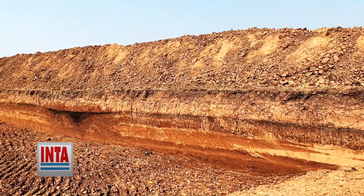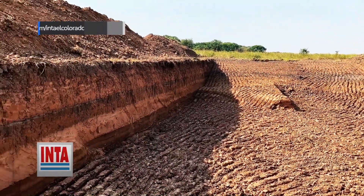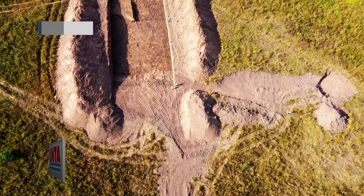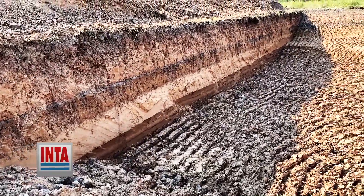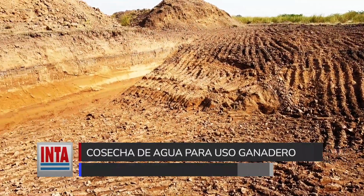En el perfil de suelo se observan distintas capas: arcilla, arena y nuevamente arcilla en profundidad. La arcilla en profundidad es fundamental porque impide que el agua infiltre y se pierda. Posteriormente se moverá este suelo hacia los taludes de los dos márgenes para evitar desmoronamientos. Finalizada la remoción, se construirá un terraplén para el montado de un tanque australiano con una instalación de cañería para la distribución de agua por gravedad.